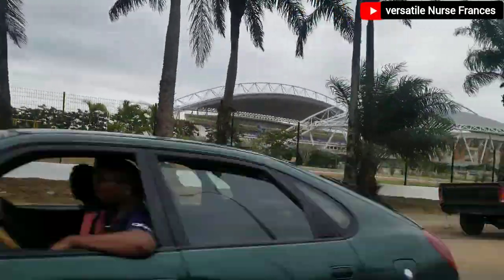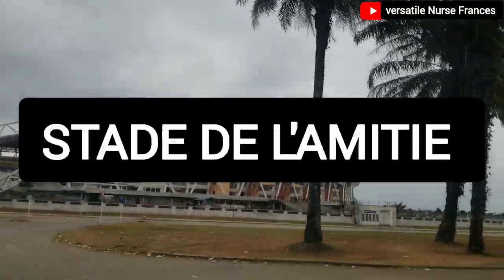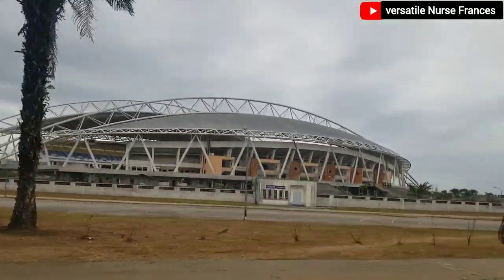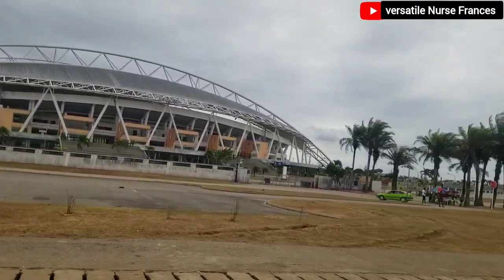Hey, great people, welcome back to my channel. I'm Frances, and today we are going to the stadium in Libreville. This is one of the biggest stadiums you can find in Libreville, Gabon. Today we are just going to drive around it and also talk about sports and football in Libreville, Gabon. Please stay tuned and make sure you watch this video till the very end.